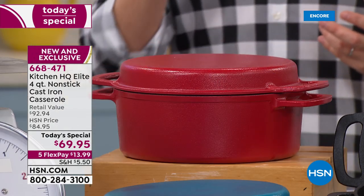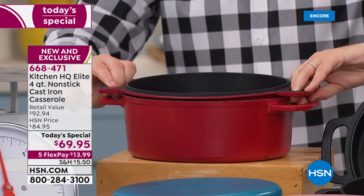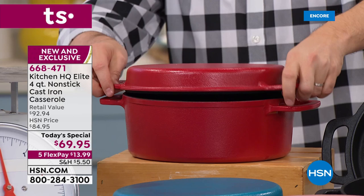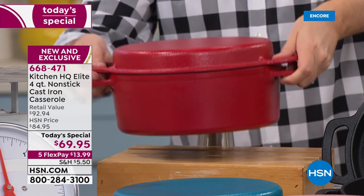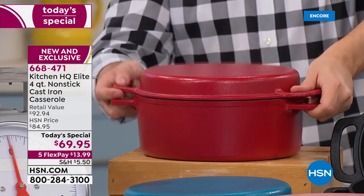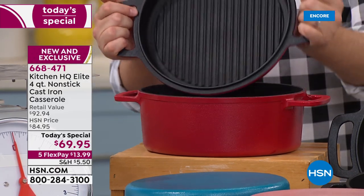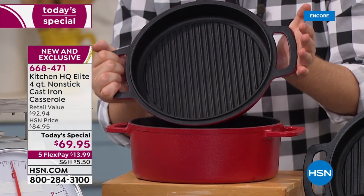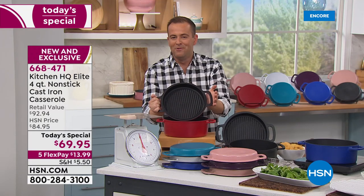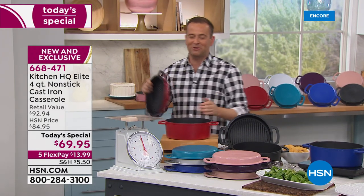What if there was a way to make cast iron perfect for 2019? Ladies and gentlemen, this story began in January of this year. HSN launched their Kitchen HQ proprietary cast iron line. It's real cast iron, but with a twist. This has true non-stick inside. And folks, this is dishwasher safe.